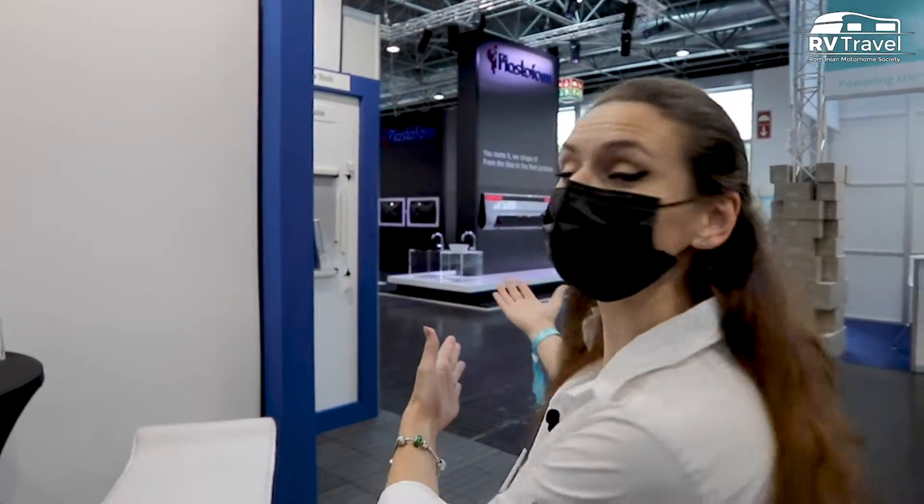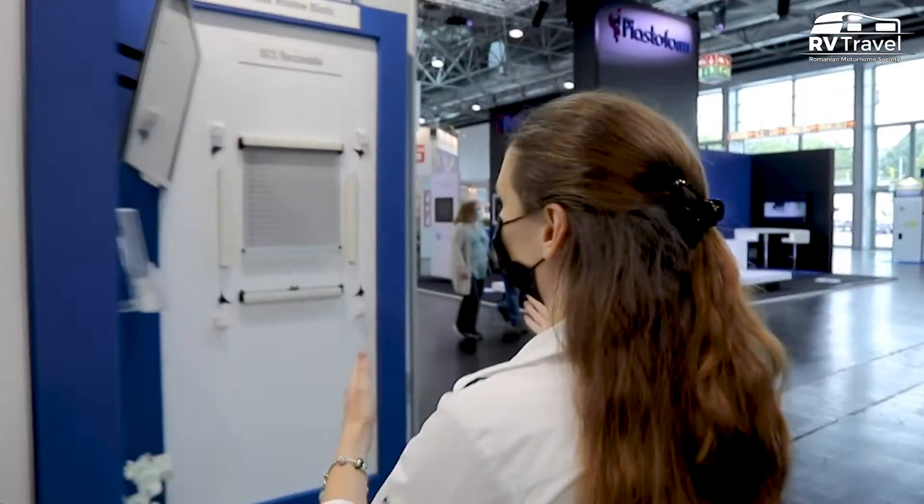Good morning! I am Alina Horoian, director of the film Horex. We are located at the Horex stand in Caravan Salon 2021. Today I would like to present our products. The presentation will be in English and I would like to start from this point.